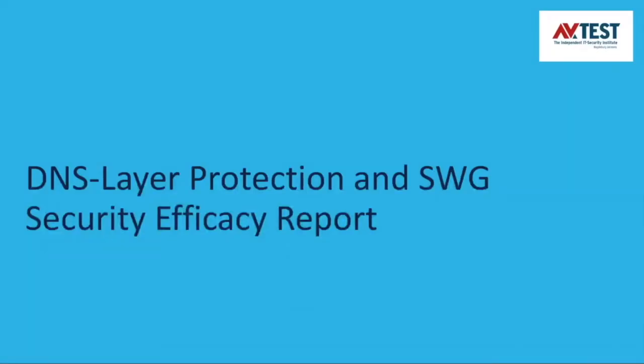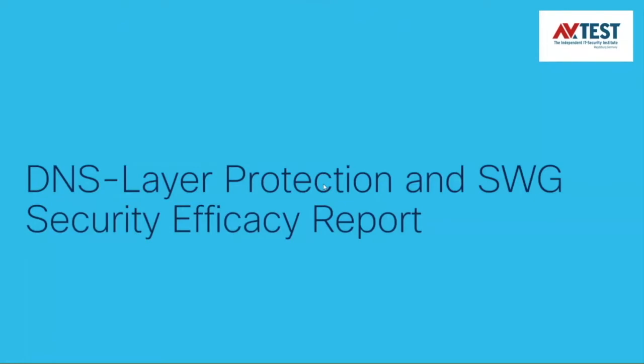Now let's take a look at the results of Cisco Umbrella's DNS layer protection and SWG offerings tested within the security efficacy report. We're going to look at the actual test performed by AV-Test, including the testing methodology, parameters, and results, as well as our conclusions.